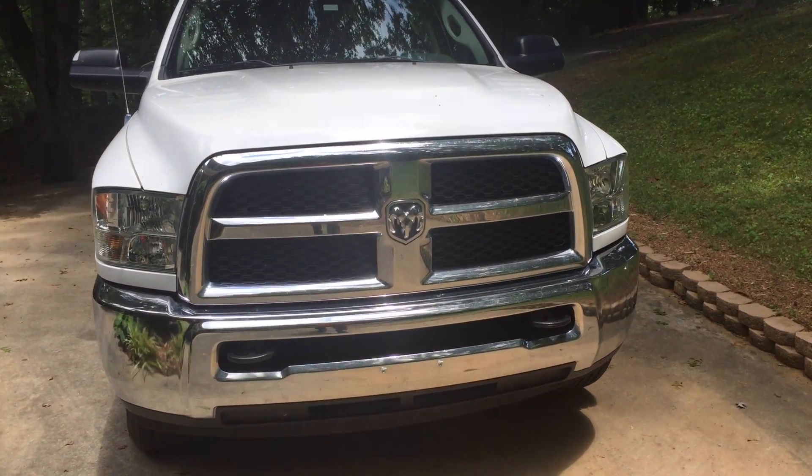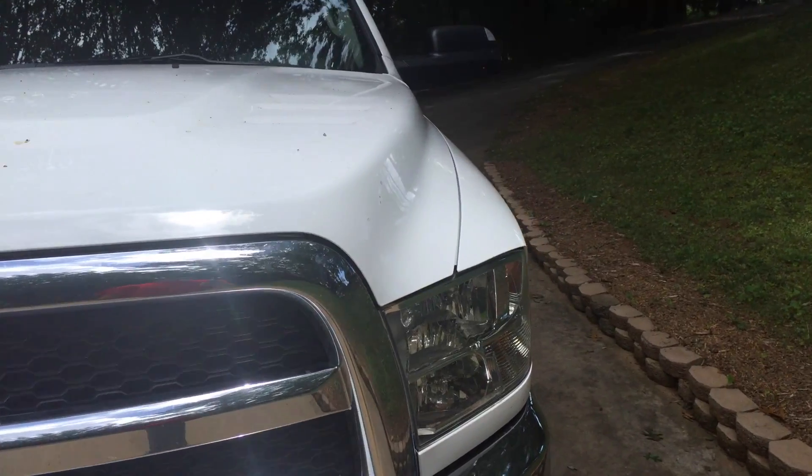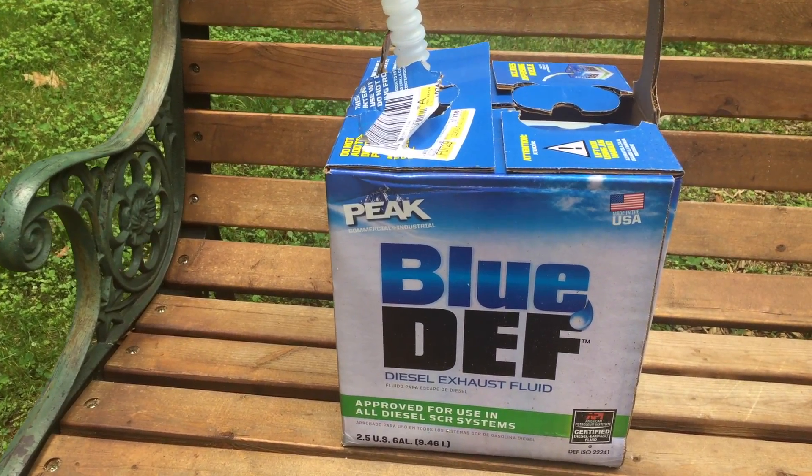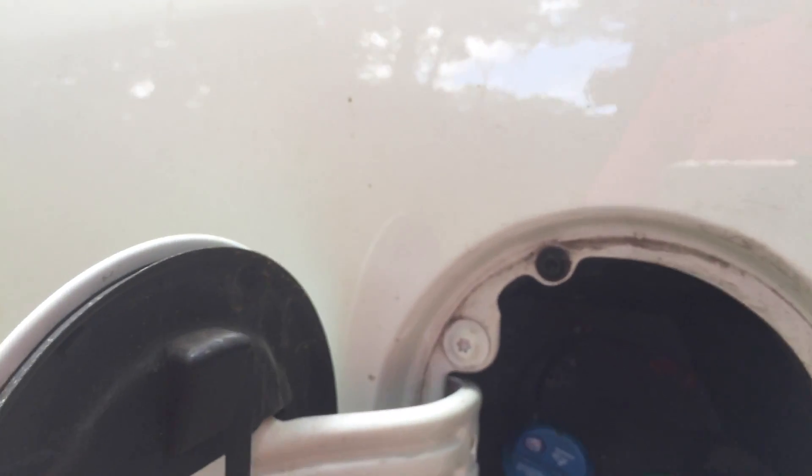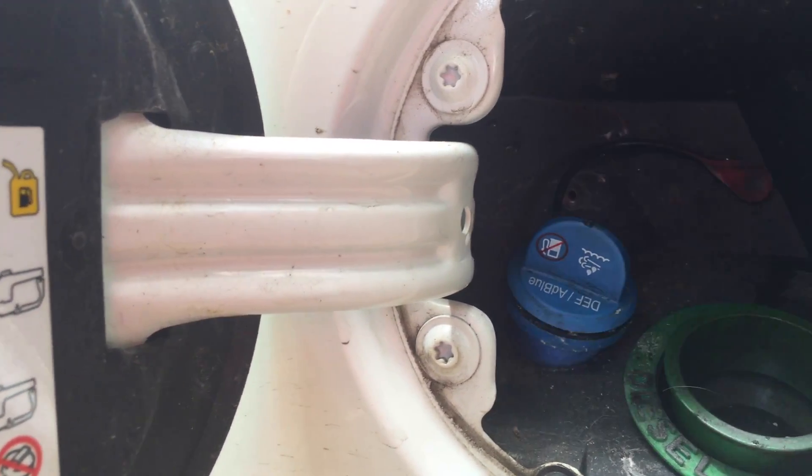This one was a stupid mistake. So if you have one of these — a diesel truck — then you know what this is. Here's the tale of our DEF failure and how it cost us $330.